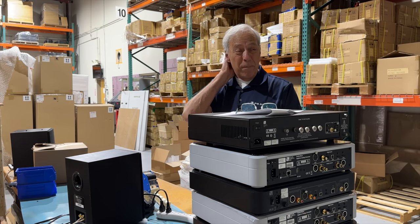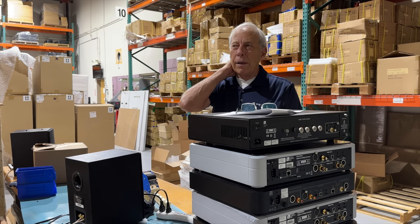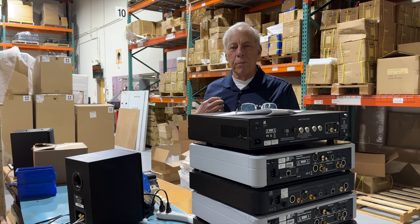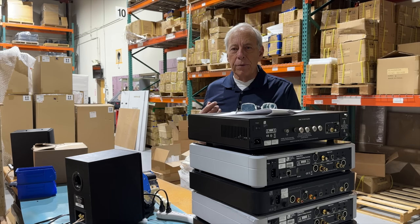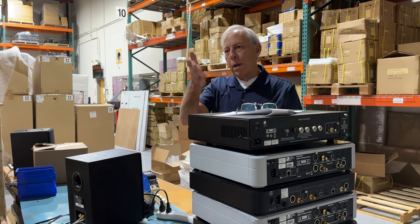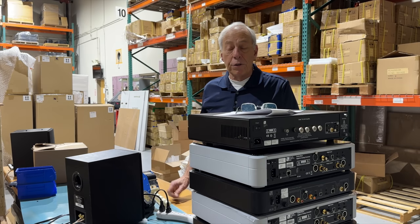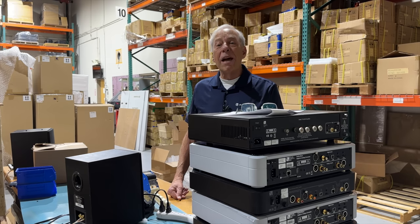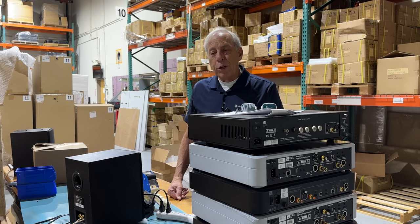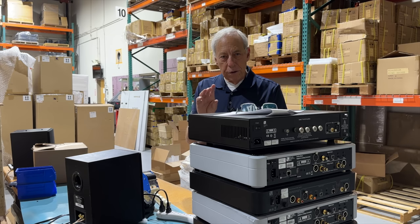I think we wound up paying probably three or four thousand dollars for our cartridge. I think we went with a Lyra, if I remember right. It's just super important. I prefer moving coil to moving magnet. What I would recommend is just read some reviews on great moving coil cartridges. Go to The Absolute Sound or Stereophile — one of those magazines — and start perusing through what they find to be the best cartridges. You might find a bargain, something for a couple grand or whatever, that gets you a fabulous cartridge.